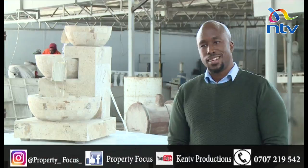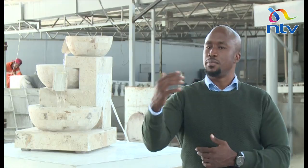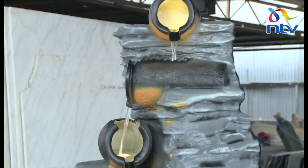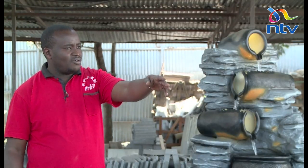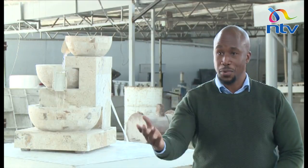Any advice for our viewers? Stones are affordable, very natural, and very enjoyable to work with. You don't have to worry about spoiling it. You can also achieve a stone-like effect using fiber — for example, this fountain is made from fiber but it looks just like stone. Price-wise, they are almost the same, though real stone is slightly more expensive. Both achieve the same effect and function.